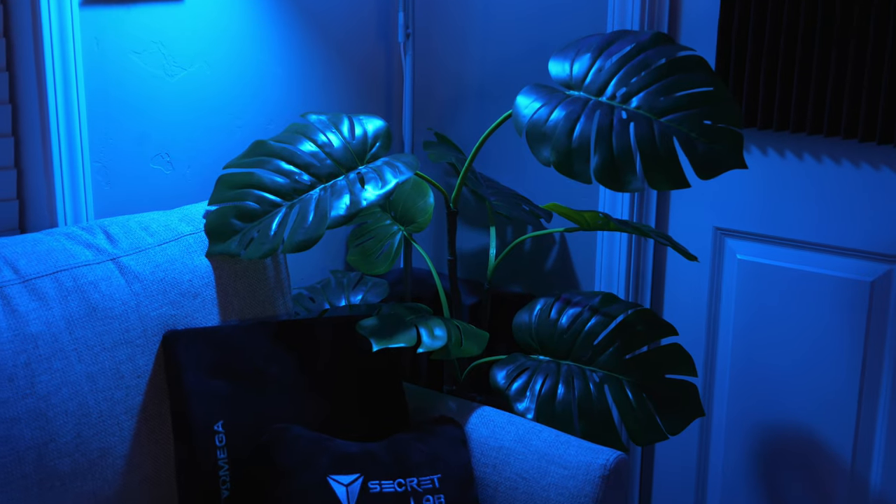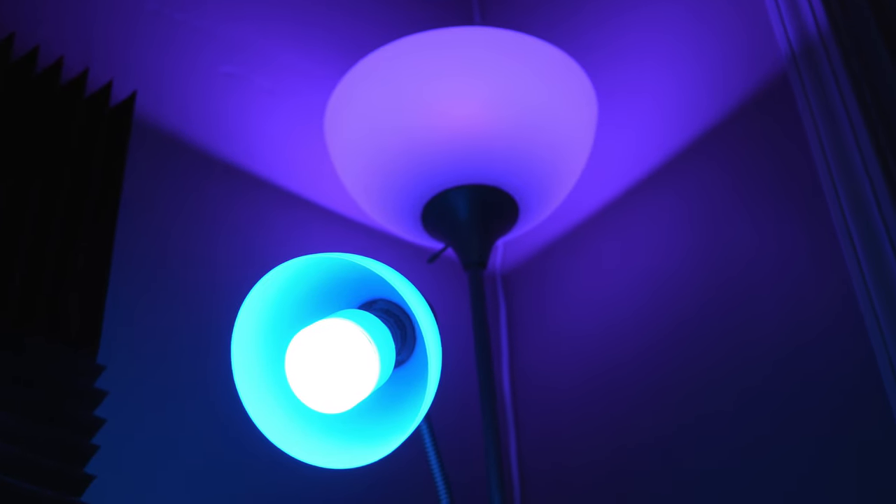Moving on to the back corner of this room, I recently got this plant because I just needed some way to warm up the room. I was noticing with the blue and purple lighting it just kind of felt a little cold, and this plant really did the trick. Above the plant I have two LIFX smart bulbs — some of the brightest bulbs you can get and I think it looks really good.